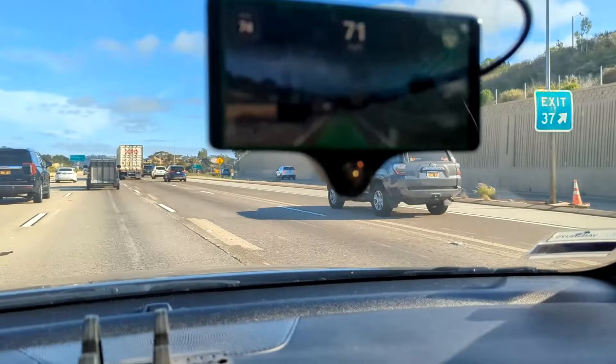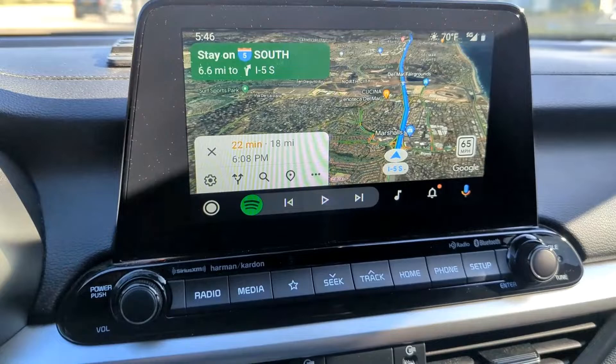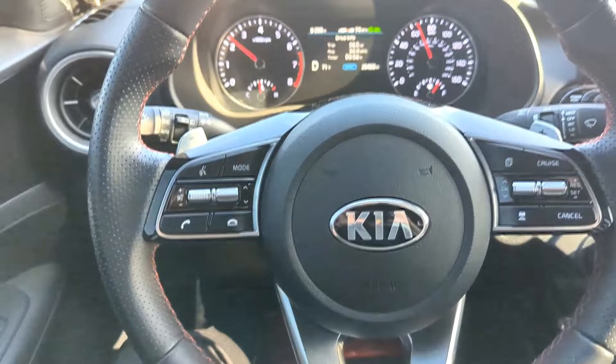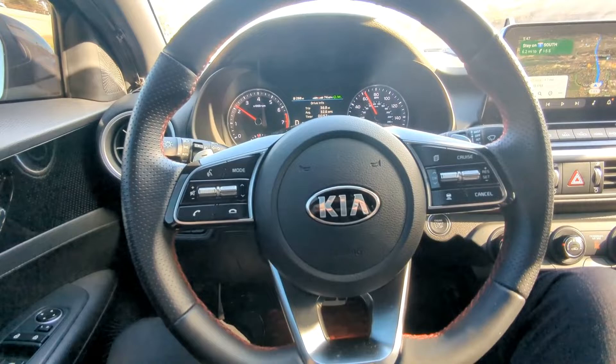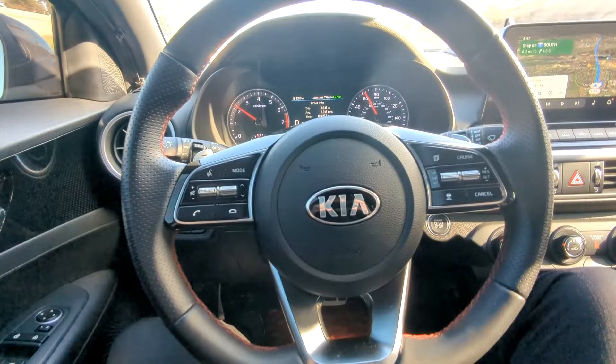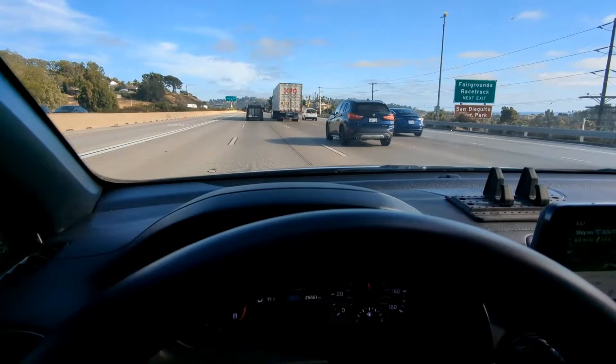Cruising along. Traffic's moving really well right now. Looks like we have a little bit of a slowdown ahead somewhere. But here's the wheel — you can see I'm not steering it. The Comma 3 is doing all the work. It's in the lane-less mode, and I feel like it kind of steers the car a bit to the left. It keeps it really close to the left marker.